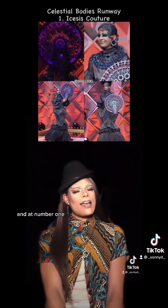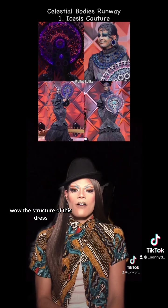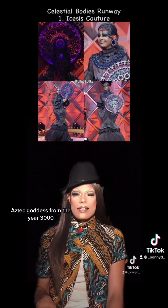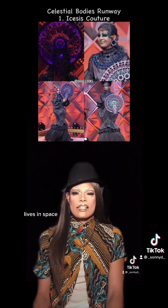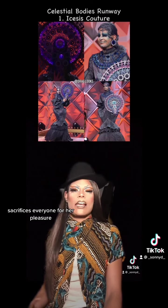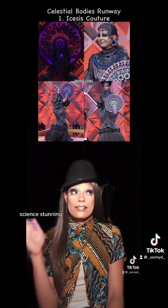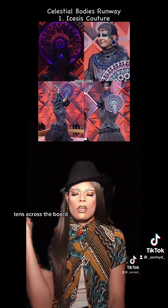And at number one, Isis Couture. Wow. The structure of this dress, all the pleats, the color, the makeup, the hair — it's giving me Aztec goddess from the year 3000, lives in space, sacrifices everyone for her pleasure. She looks incredible. And the lighting fixtures inside that mask. Wow. Stunning. 10 out of 10, 10s across the board.